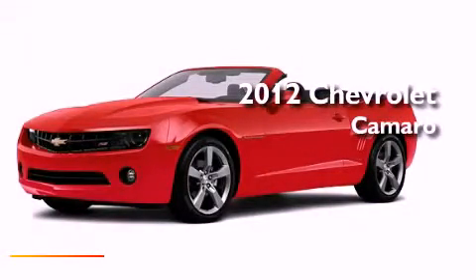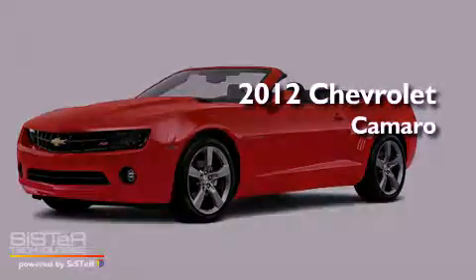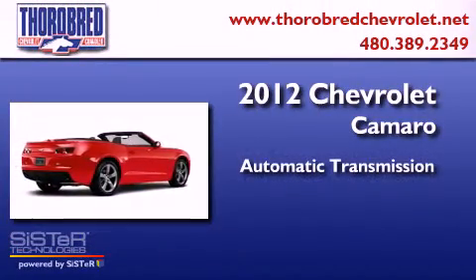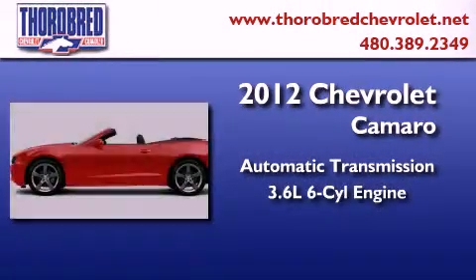This is a brand new 2012 Chevrolet Camaro. This car has an automatic transmission and a six-cylinder engine.